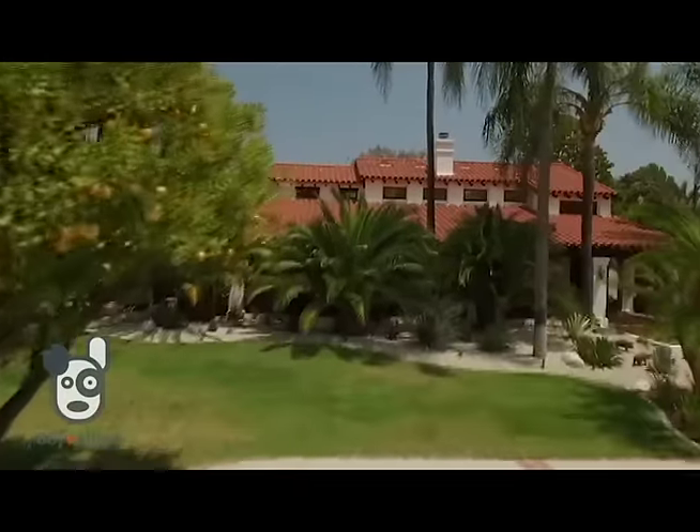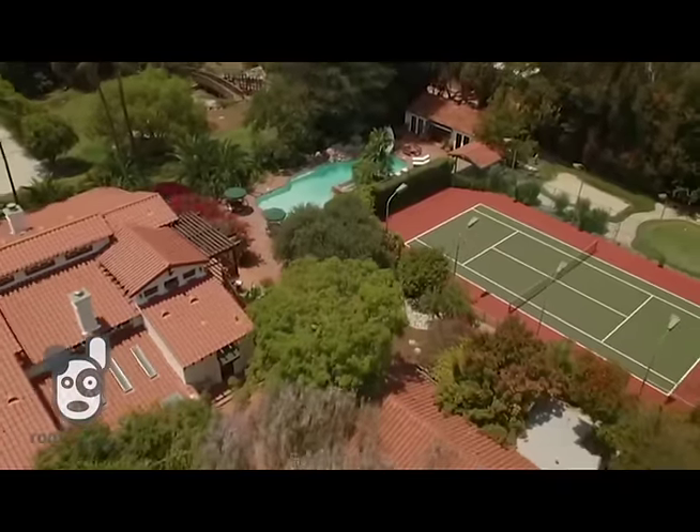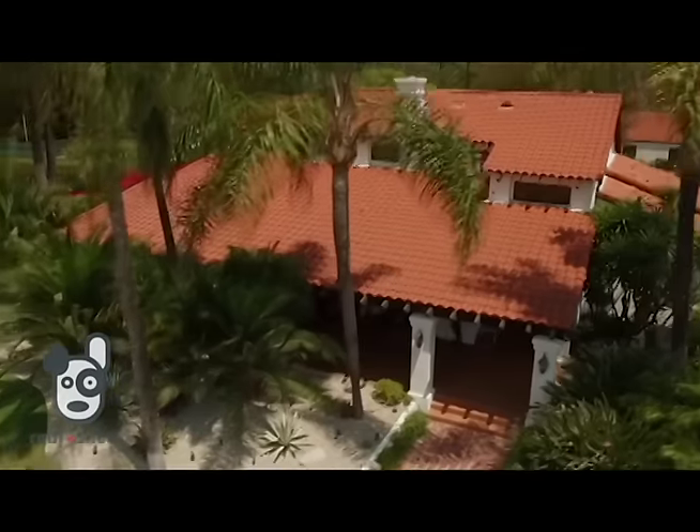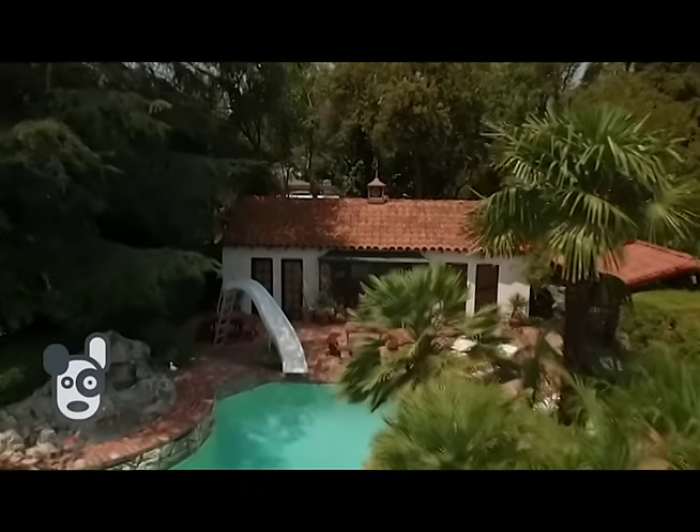Hi, I'm Jason Petler with Rodeo Realty Beverly Hills, and welcome to my new listing at 17267 Parthenia Street in Sherwood Forest. I'm here with Cassidy, who grew up in the home, and she'll be giving us a tour of this beautiful listing today. Welcome to our home.